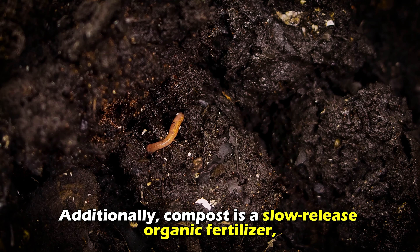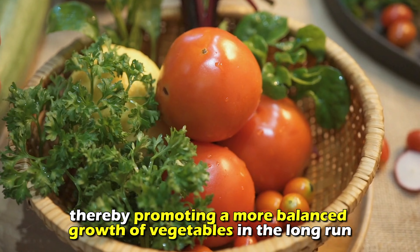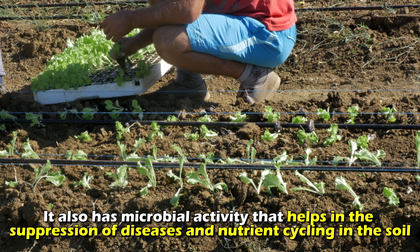Additionally, compost is a slow-release organic fertilizer, so it provides a steady supply of nutrients to vegetables for a prolonged period, thereby promoting a more balanced growth of vegetables in the long run. It also has microbial activity that helps in the suppression of diseases and nutrient cycling in the soil. Thanks for watching!